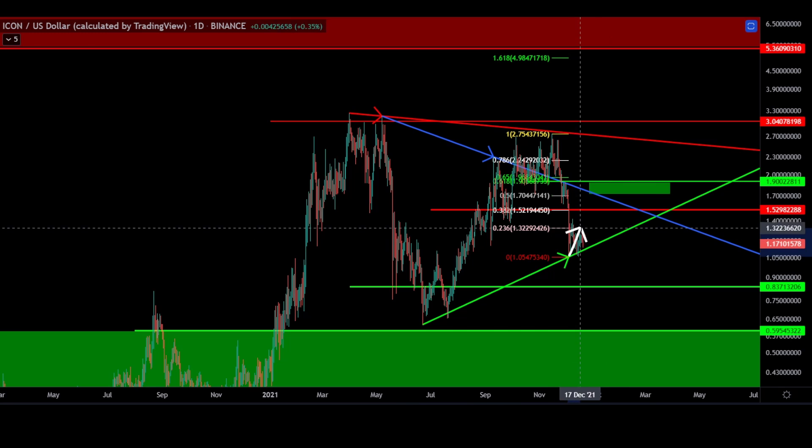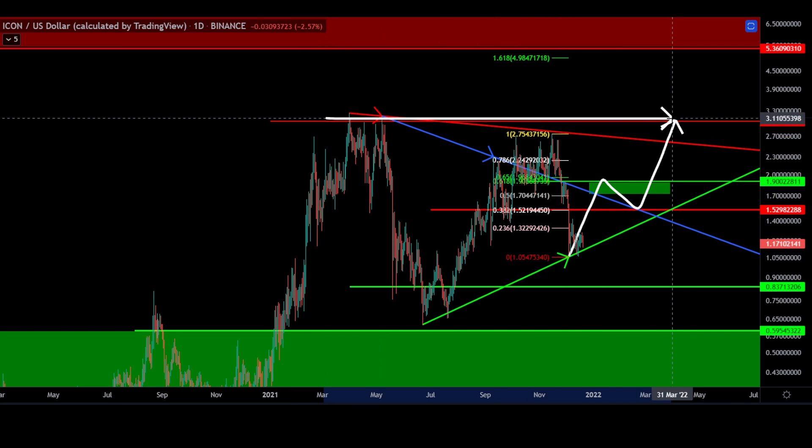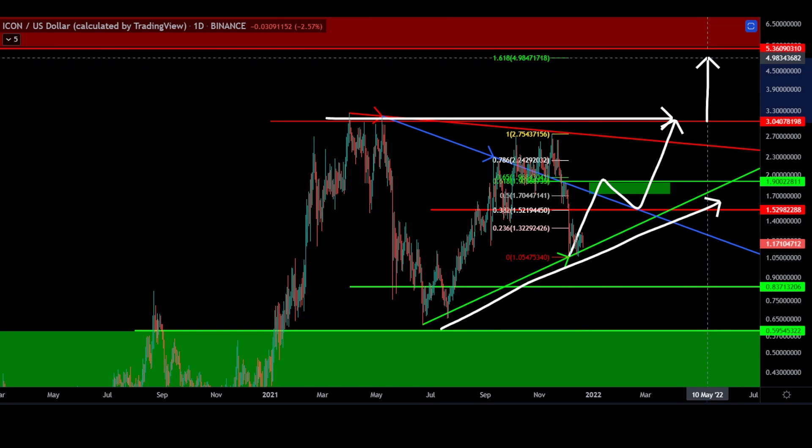Price action may very well end up looking something like this. This would create a flat top with ascending lows — a very bullish pattern in crypto that we have been seeing this year with the consistent results of breaking to the upside.